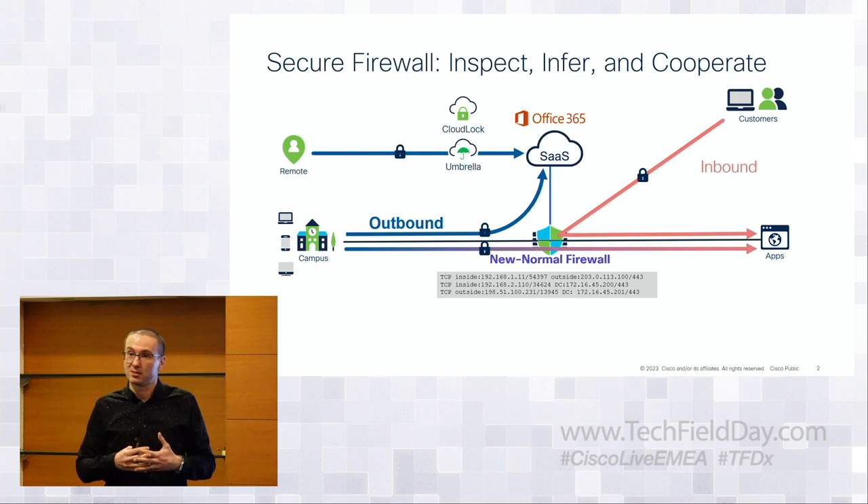Two trends I see — that my customers see — are the difficulty to insert a network firewall into all kinds of environments, especially public cloud, private cloud, and cloud native. The second is pervasive encryption of traffic. If everything's encrypted and not everybody decrypts everything for either performance or technical reasons, your firewalls and IPS devices go blind. So if we keep doing what we've been doing for the last 15 years without change, firewalls are going to die.